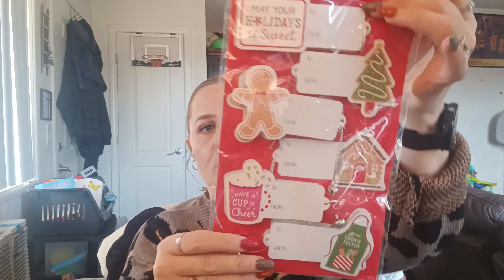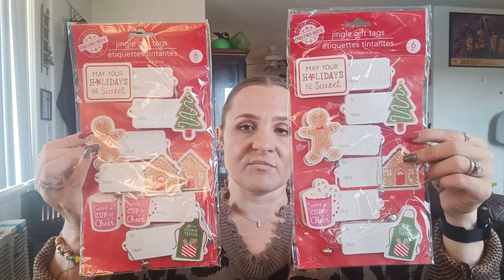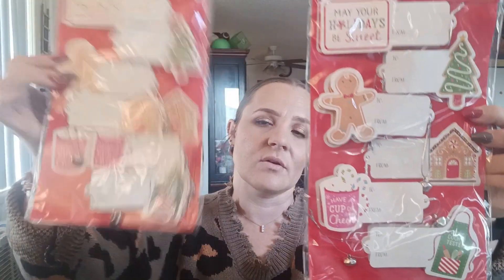I got these Christmas House jingle gift tags — you get six of them in a pack. I thought these would be perfect to add to teacher's gifts on their bags. They have jingle bells on them. One says "may your holidays be sweet," there's a Christmas tree, a gingerbread, a gingerbread house, a coffee cup that says "have a cup of cheer," and a cooking apron that says "official cookie tester." I grabbed two packs to add to the teacher's gifts on those bags I got from Temu.